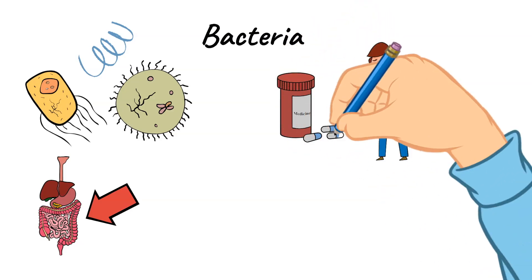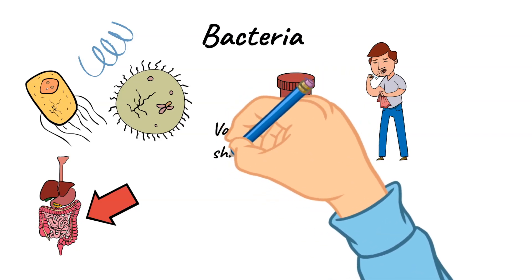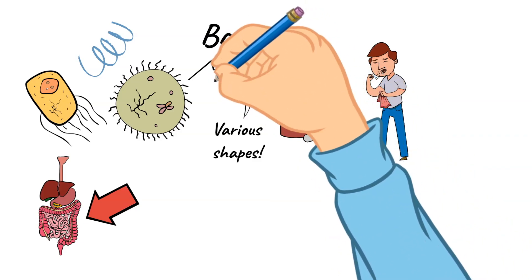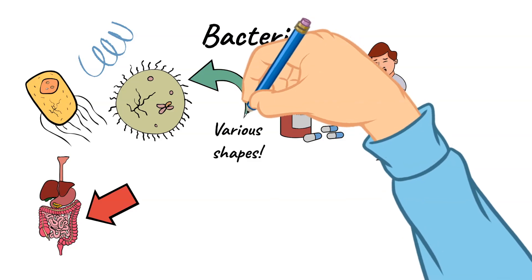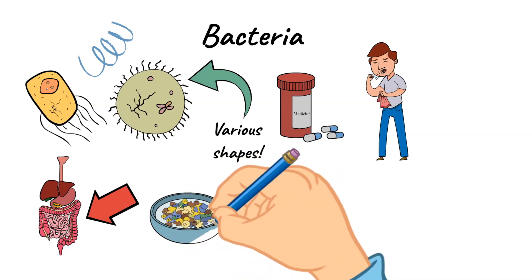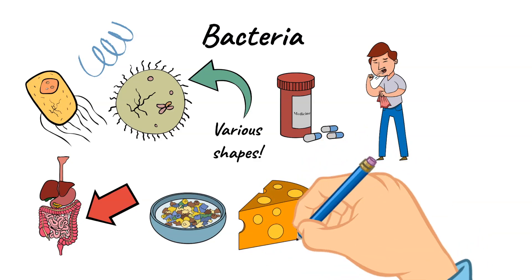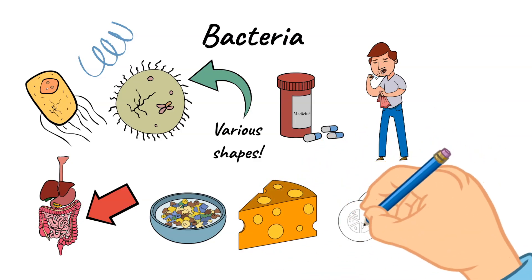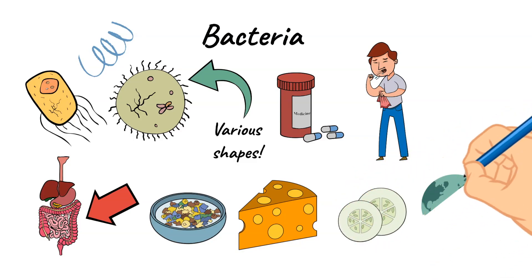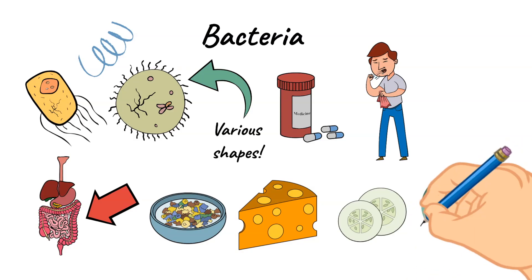Bacteria have many different shapes, including round, spiral, and rod shapes. Bacteria are found everywhere on earth — in the dirt, in the air, in the water, on plants, and in animals. The bacteria that live in the soil help to decompose dead plants or animals. Interestingly, some bacteria are needed in food to help make things like yogurt, cheese, and even pickles. As you can see, bacteria are very important in the earth's ecosystem.